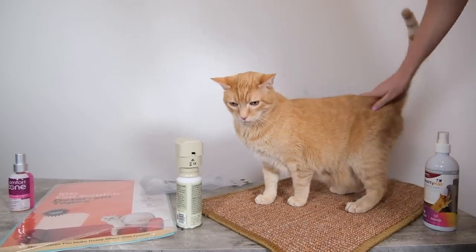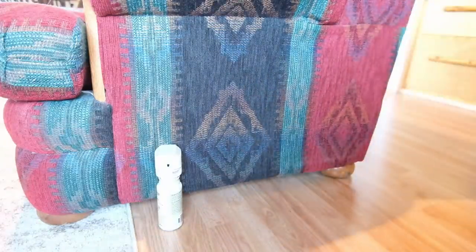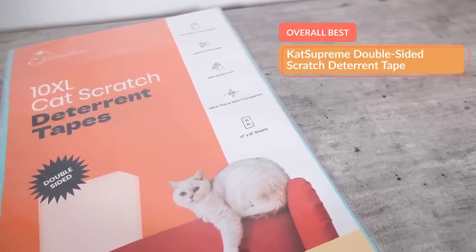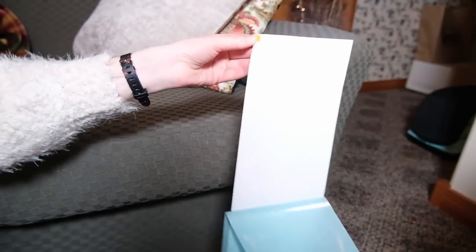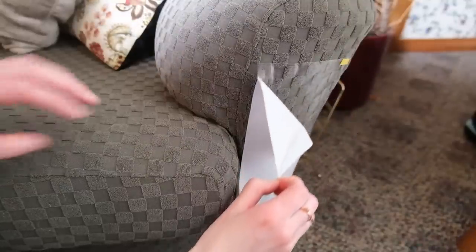I wasn't able to really try the products with my cats, but I did a number of little tests on myself, and I talked with a number of people to try to get a sense for which products work the best. My first recommendation, which is the best for upholstery or furniture that needs to be protected, is Cat Supreme's double-sided scratch deterrent tape. Cat Supreme is a company I've been working closely with for quite some time. After trying these products and talking with numerous behaviorists and vets, I feel good about recommending it as my overall top recommendation.